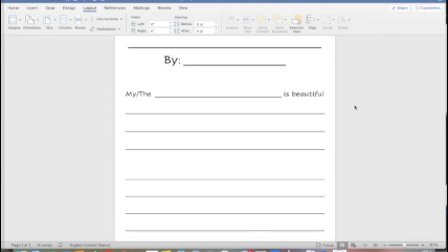Now that you finish brainstorming, take out your object poem template — that's the paper we're actually going to write our poems on. You'll notice there's a line at the very top for the title, underneath it you're going to write your name, and you can see that we already have that first line laid out for you. It says my slash the blank is beautiful. You can use the word my or the — circle which one works best for your first sentence. Let's get started.